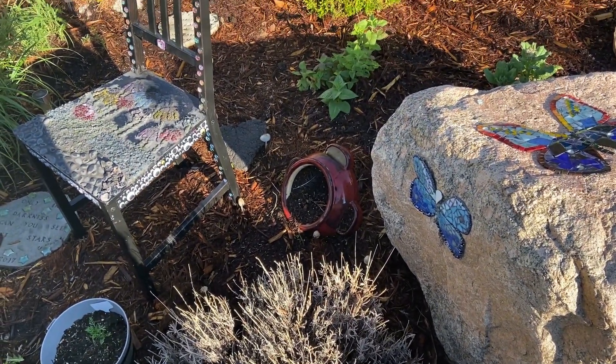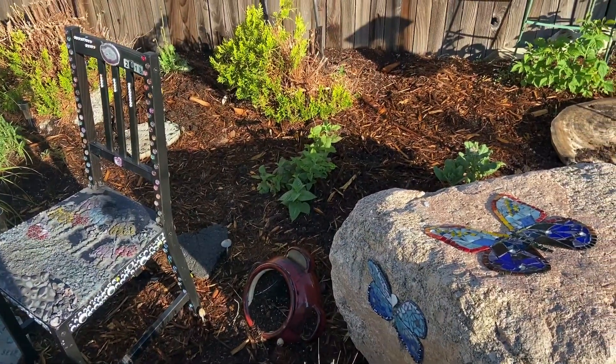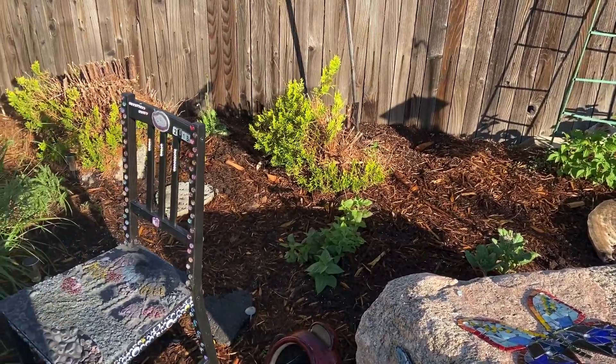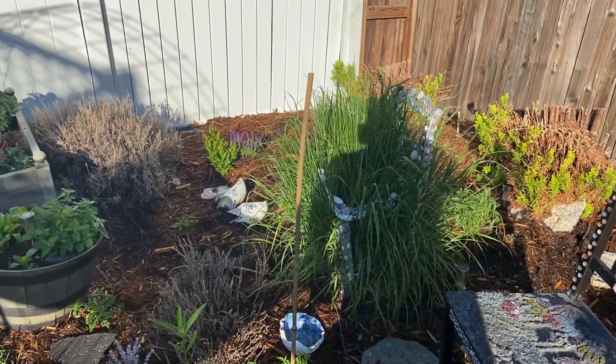Mushrooms — guys, I don't think I can recall ever seeing as many mushrooms in my garden as I have this year. I think that's a good sign; I'm hoping that's a good sign.